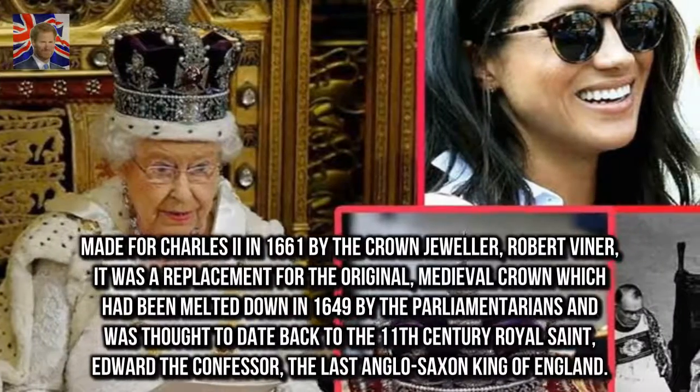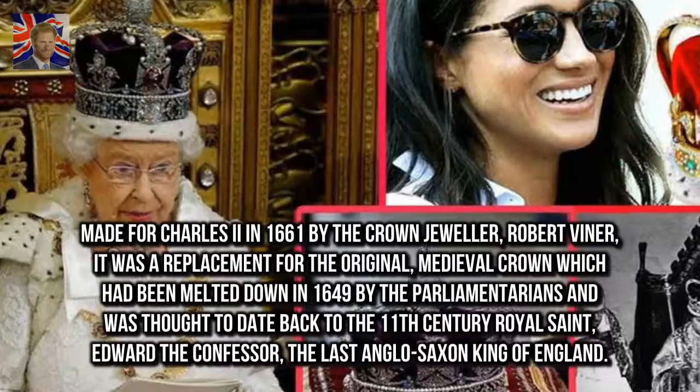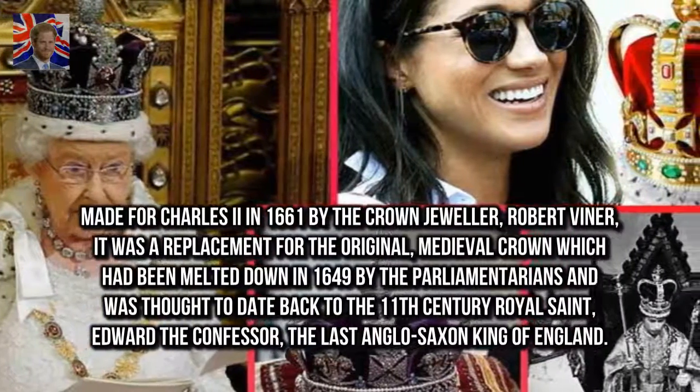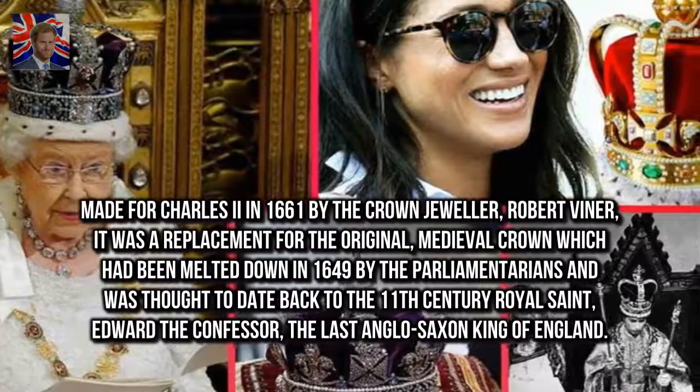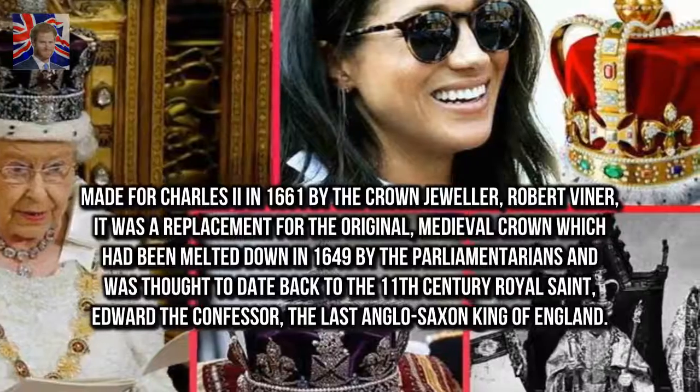Made for Charles II in 1661 by the crown jeweller Robert Viner, it was a replacement for the original medieval crown which had been melted down in 1649 by the parliamentarians, and was thought to date back to the 11th-century royal saint Edward the Confessor, the last Anglo-Saxon King of England.